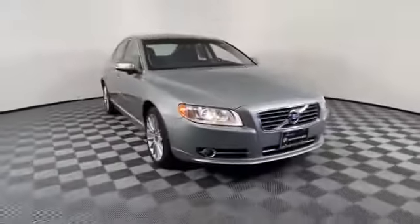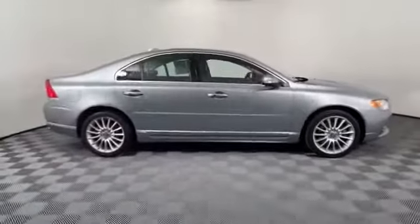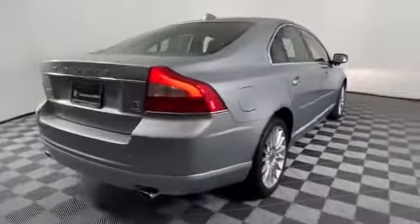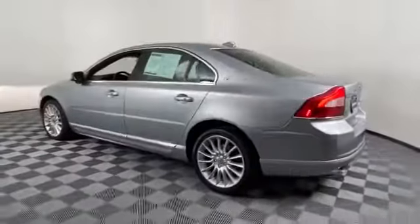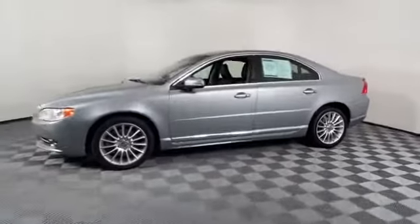2010 Volvo S80 with less than 63,000 miles on the odometer. This sedan combines safety and comfort with style and performance. You'll love this long list of impressive amenities, which include the following: leather seats, side view mirrors with turn signals.